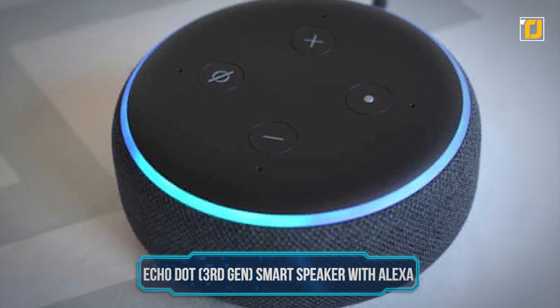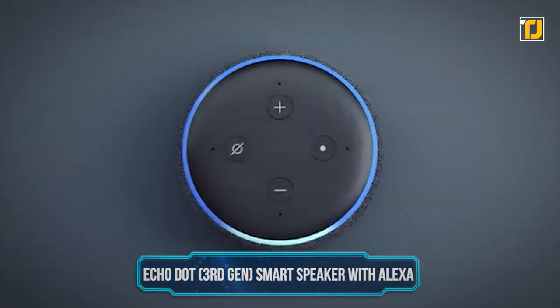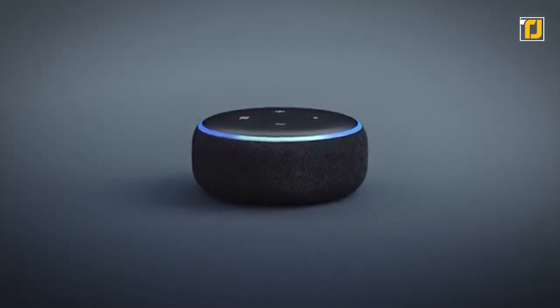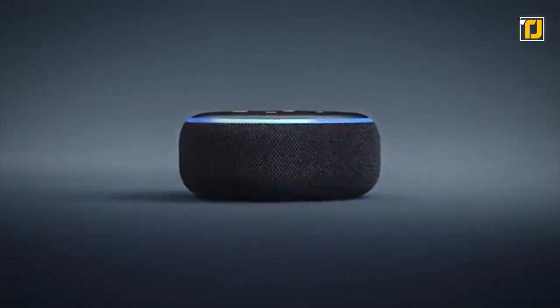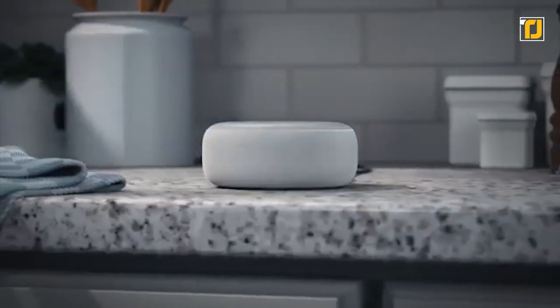Number 7: Echo Dot 3rd Gen Smart Speaker with Alexa. The Echo Dot is a smart speaker that can be operated by voice, is compact, and can fit in your favorite places. Whether you use it as a Bluetooth speaker by pairing your phone to it, or by connecting it to other speakers or headphones through its Bluetooth 3.5mm jack.